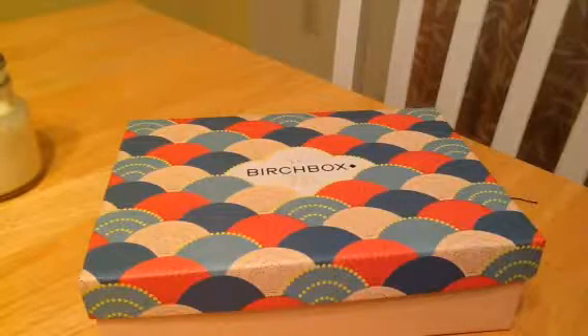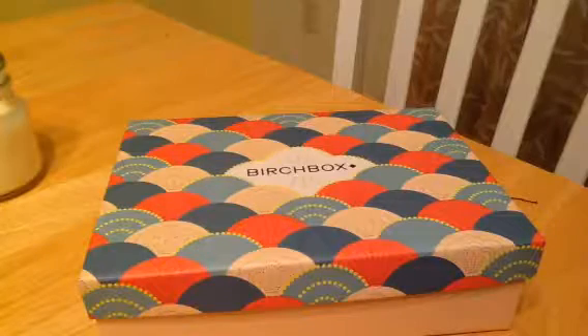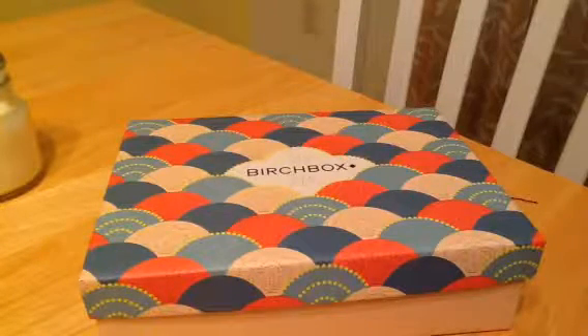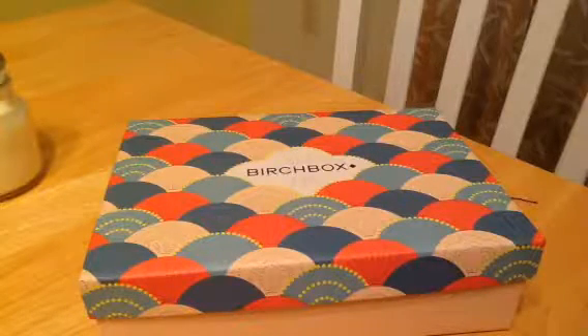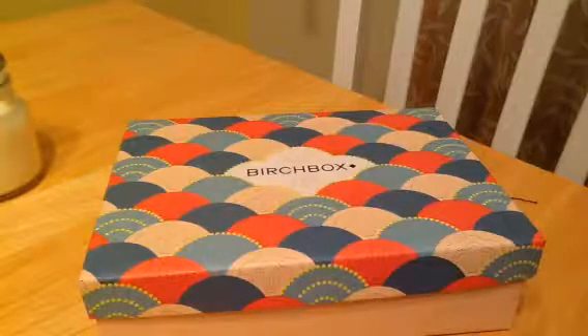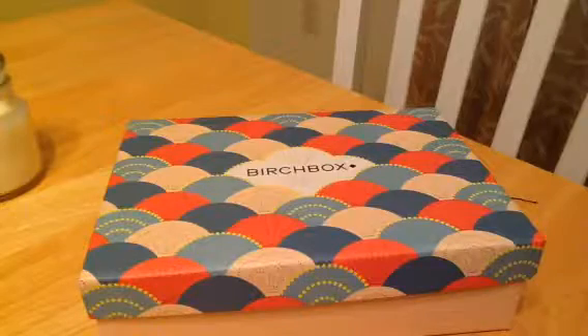This is my November Birchbox. It's going to go up really late — I'm pre-recording this, but by the time I get back from my vacation is when I'll post this. I've been fighting a cold too, so you'll see it when you see it.